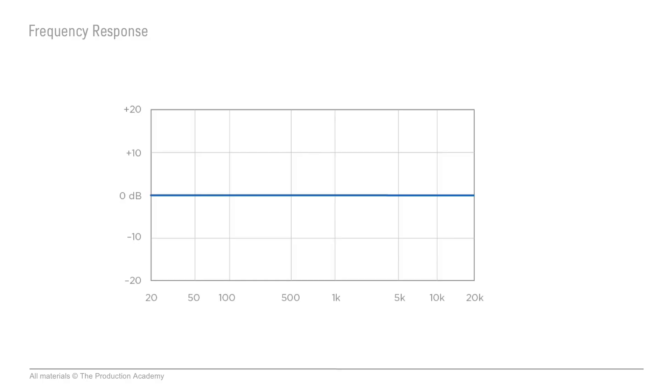But some devices by design will have a really distinct effect on the sound. If we actually measure this, we can graph it on a frequency spectrum. This is the inherent effect that any piece of audio gear has on a sound, and it's called the frequency response.